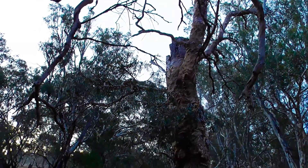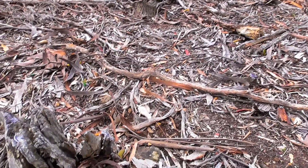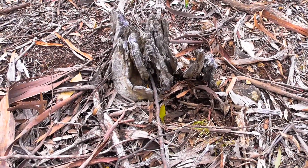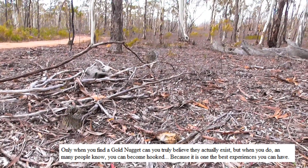That's a very old tree, that one. I actually found my first gold nugget — a quarter-ouncer — beside a tree exactly like that, or rather beside a rotted-out old stump. It's funny how you remember these things.